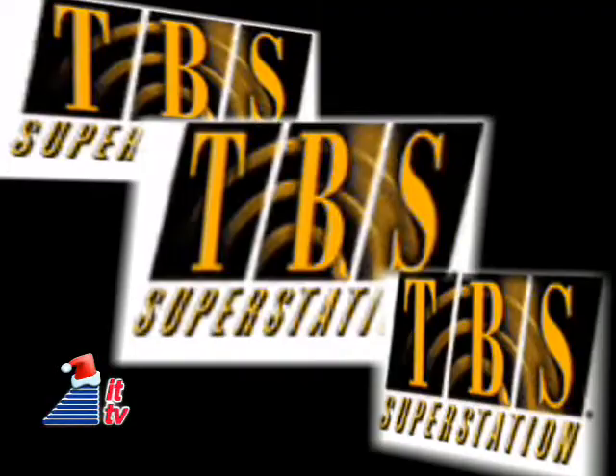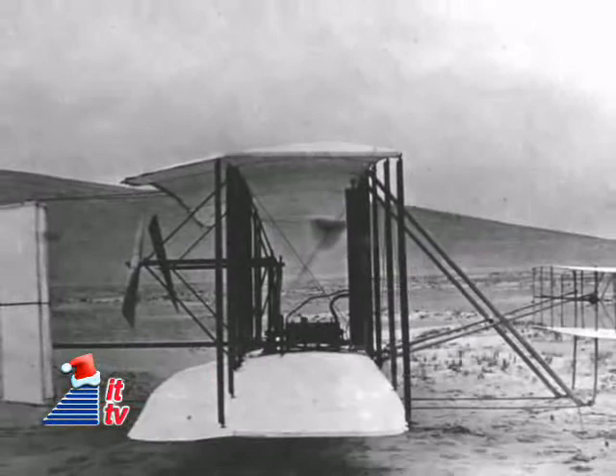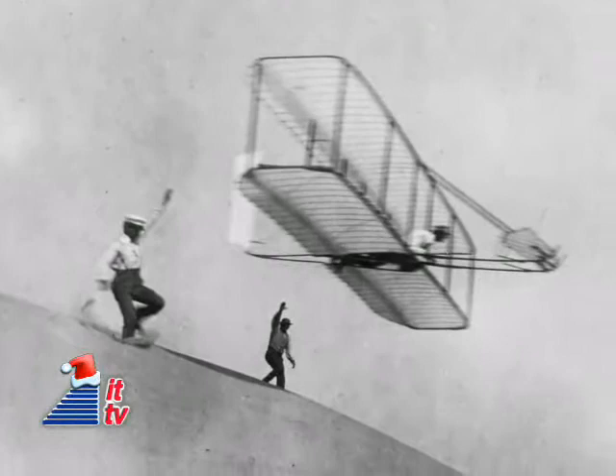In 1976, WTCG-TV in Atlanta, Georgia, owned by Ted Turner, changed call letters to WTBS and was uplinked via satellite to become the first commercial TV station to cover the entire U.S. And way back in 1903 this week, the first successful powered airplane flight took place near Kitty Hawk, North Carolina. First Orville, then Wilbur Wright kept their invention flying. Each flight lasted just under one minute.